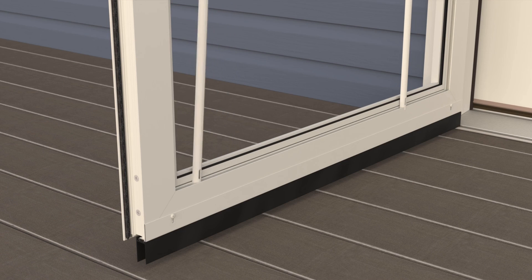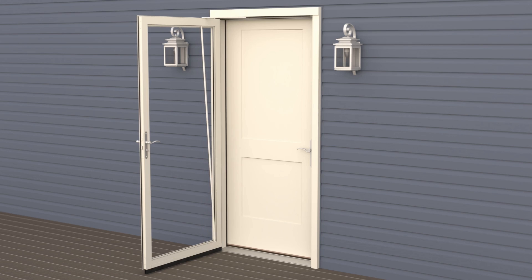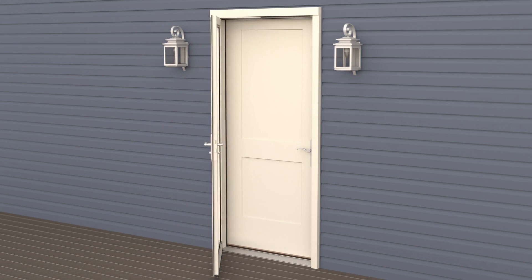Each Impressions Storm Door and Entry Door System comes with a tempered glass insert and a screen insert, which can be changed out, giving you an added layer of security and flexibility. You can let light into your home or ventilate your home while keeping your kids or pets safely inside. It also gives your entry door an added layer of protection from the elements.